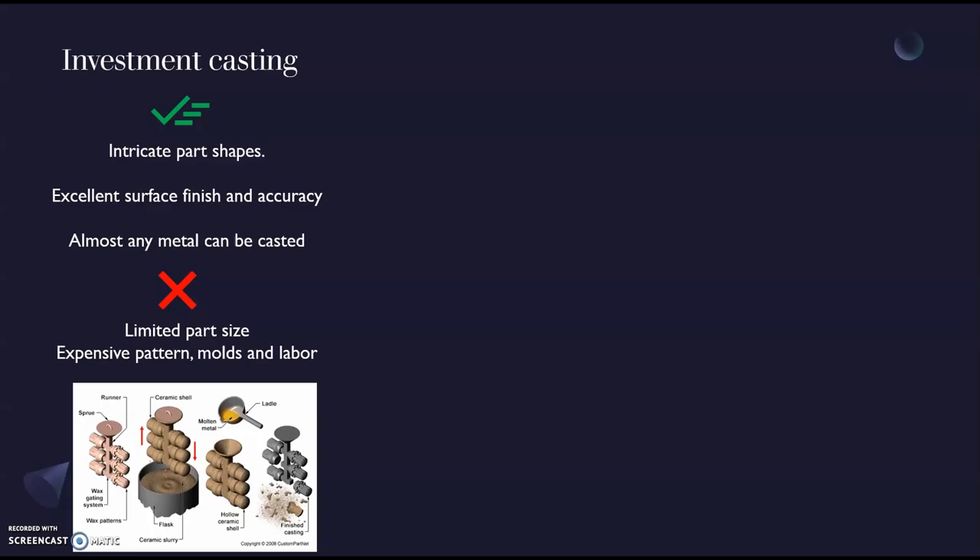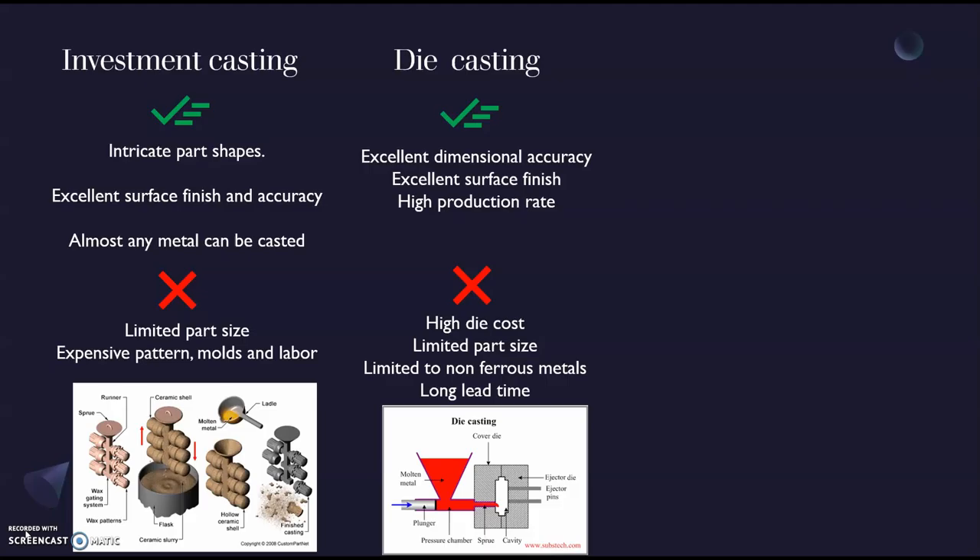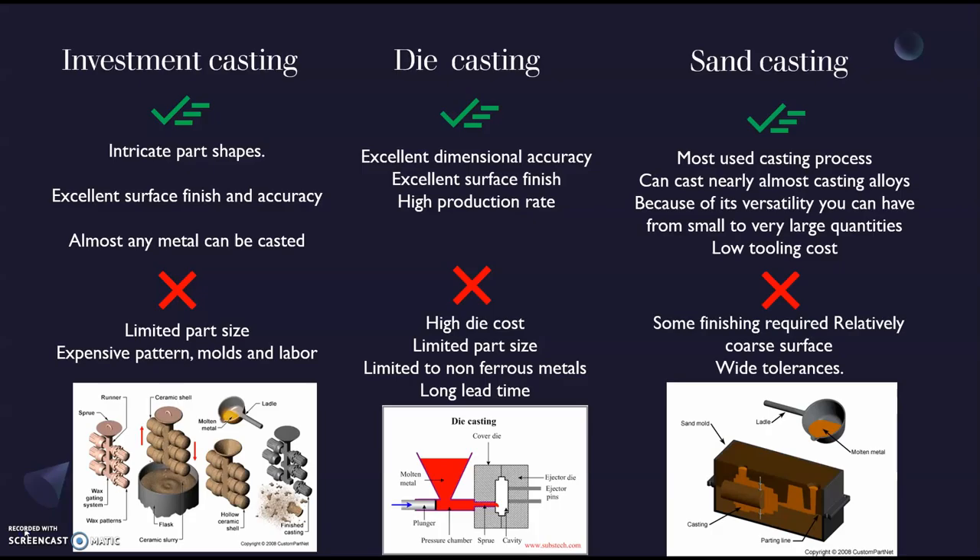For our propeller, we need to compare different casting methods. Let's talk about investment casting. For the good parts: it can cast intricate part shapes, it has an excellent surface finish and accuracy, and almost any metal can be cast with this method. The drawbacks are limited part size and expensive pattern molds and labor. Another type is die casting. Its advantages include excellent dimensional accuracy, excellent surface finish, and high production rate. The drawbacks are high die cost, limited part size, limited to non-ferrous metals, and long lead time.